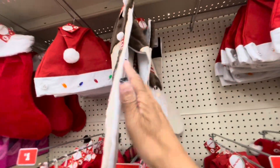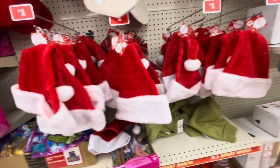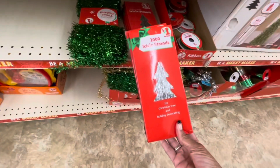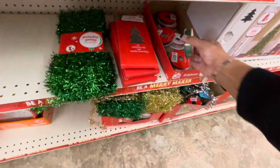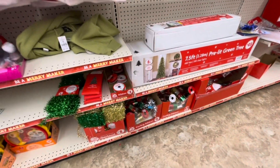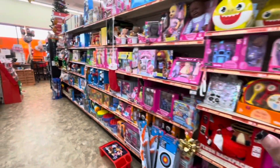This cute little stocking right here is $3. They have a lot of the novelty hats here. Icicles. Ribbon. Tinsel garlands. A lot of bows down there. Curling ribbons. And a lot of toys for the kids.